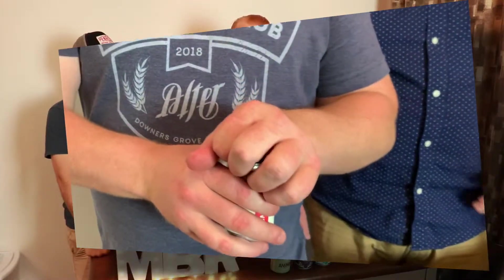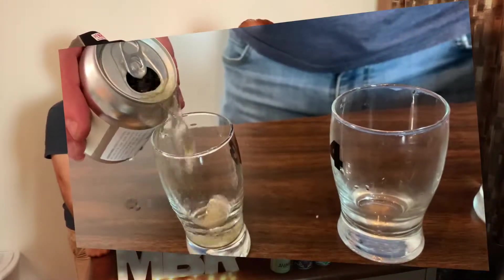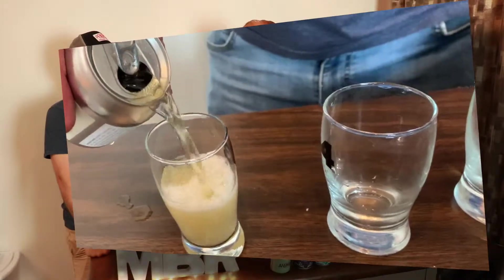Alright, this first one we're gonna do is Little Buddy from Hopewell Brewing Company out of Chicago, Illinois. This is a lager — they call it a snack, a little less is more. It's 4.7% ABV in an 8 ounce tiny can. Cheers. It's a crisp lager, I like it, it's clean.